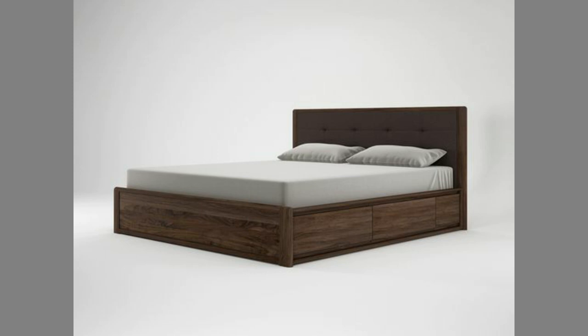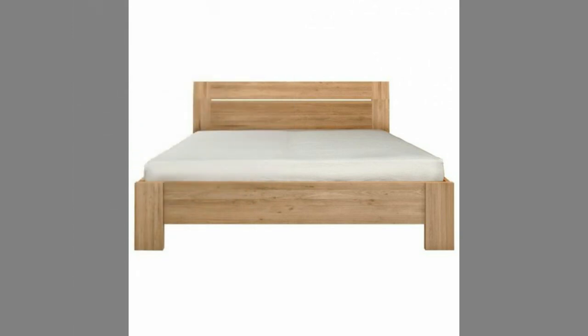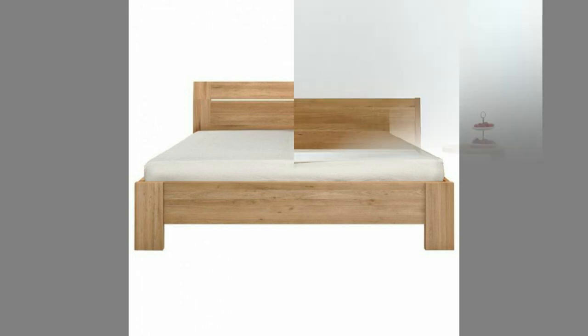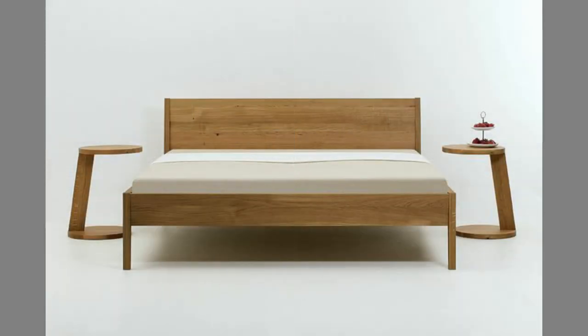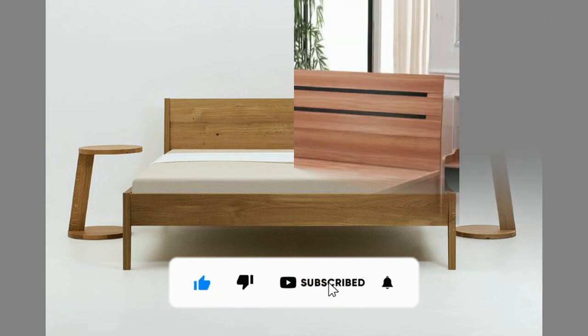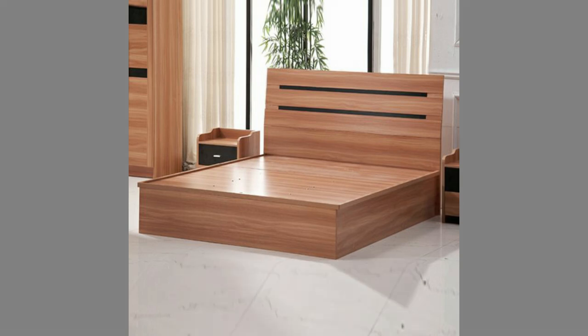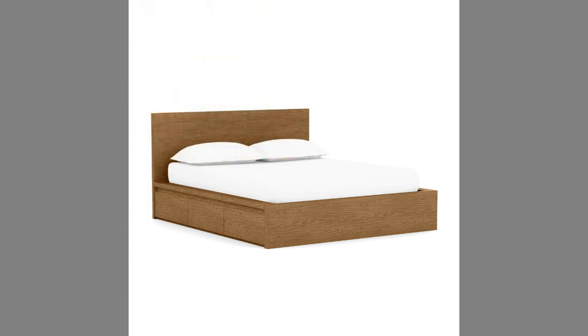You can even turn these plans or designs into a lucrative small-scale manufacturing business with small initial investment on basic tools and materials. If you are new to the channel, please consider subscribing and smash the notification bell. If you are already a subscribed member, please like and share this video so that it could reach a wide range of audience.